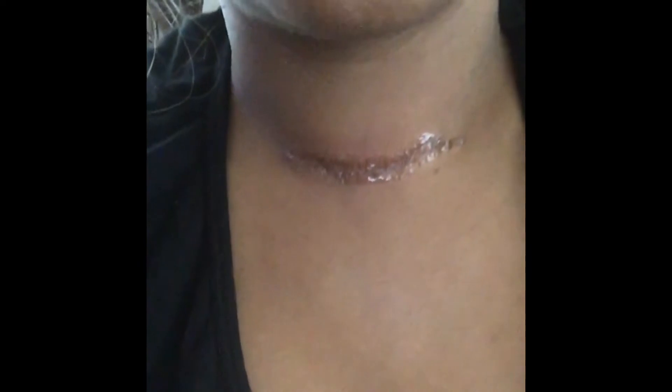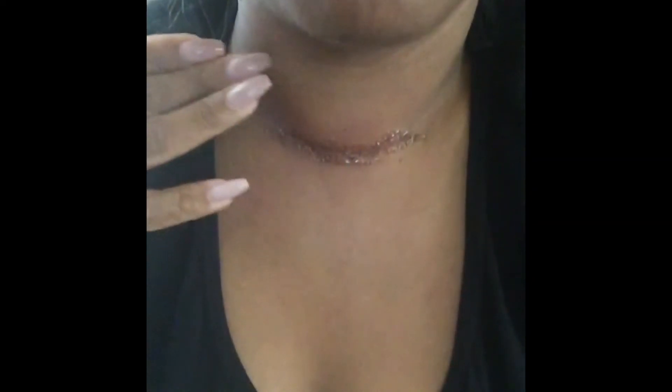I have to go back to see my surgeon in a week. He put stitches underneath and the glue is expected to flake away within a week. I'm not supposed to get it damp, but I can shower — just can't rub it. Right now I feel a lot of swelling, and my endocrinologist mentioned there may be some swelling coming from the fluid that's in there.